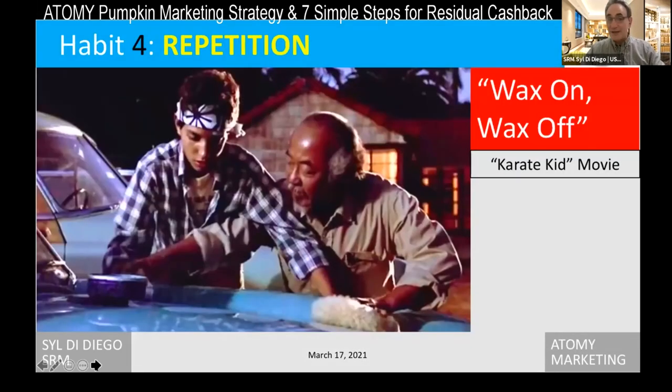We just have to repeat those first three habits — like the Karate Kid, who was given the instruction to wax on and wax off. Wax on: use the products. Wax on: share the products. Wax off: develop a testimonial. Wax on: make your testimonial good, practice it. Wax off: share that testimonial. That's all it is — very easy, very simple habits.